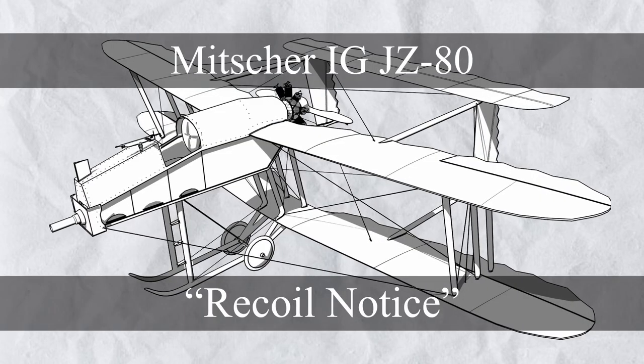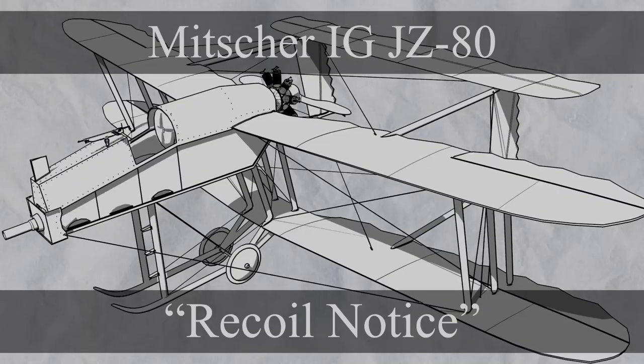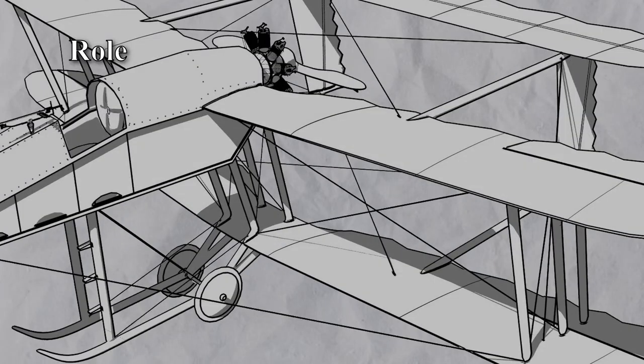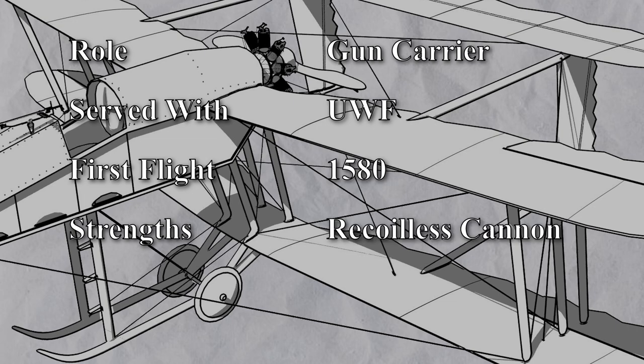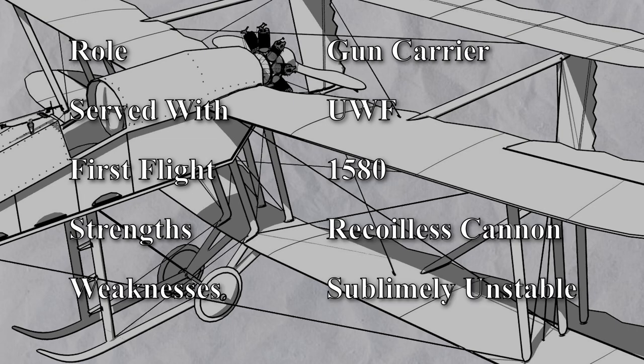Next up we have the Mitra IGJZ-80. I got no punchline — look at this thing. Role: gun carrier. Served with: UWF. First flight: 1580. Strengths: recoilless cannon. Weaknesses: sublimely unstable.